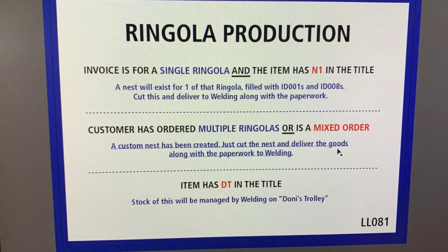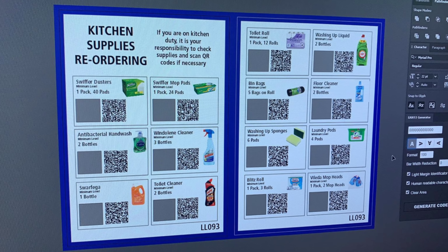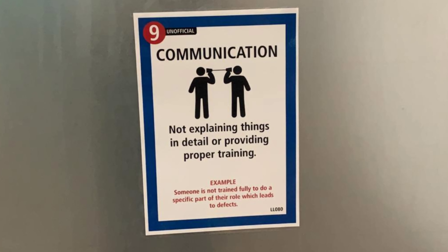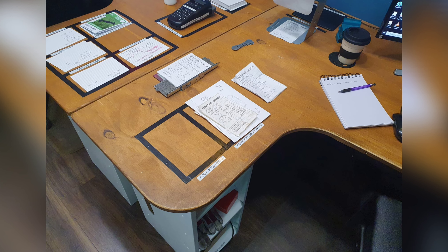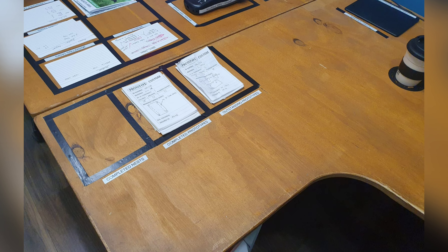A nice job to Jake on updating the standard work processes and updating the lean label numbers. The kitchen reorder supplies were reworked, and the ninth waste was added to the meeting wall. Great job to Phil for adding some standard work guides to the PC and printer, and to Josh for reworking his desk for a better flow of work.